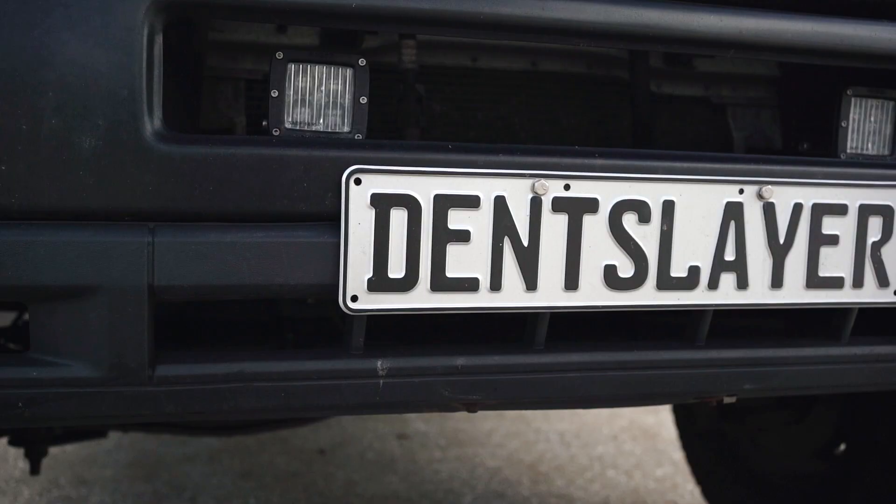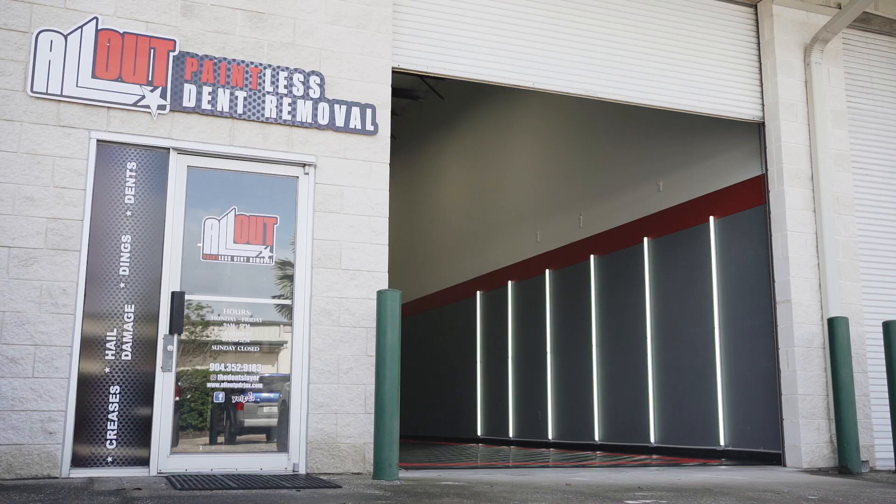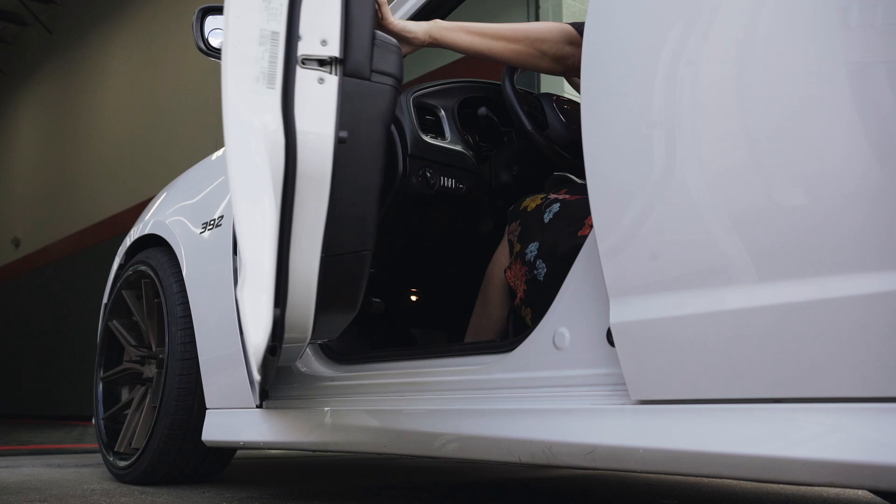Since the very beginning, we set out with two goals in mind: to provide the highest quality paintless dent repairs that Northeast Florida has to offer, and also the best customer experience. These two components drive everything that we do.